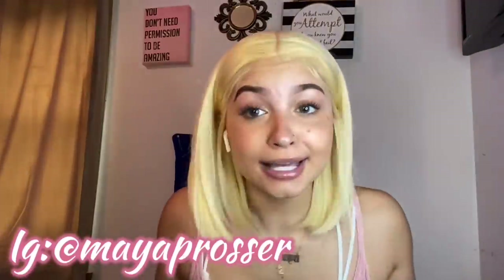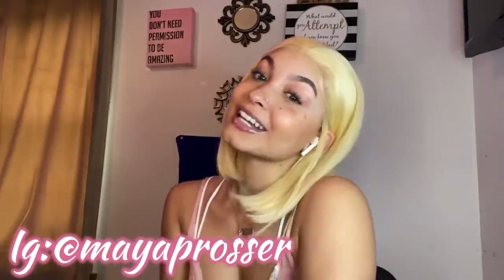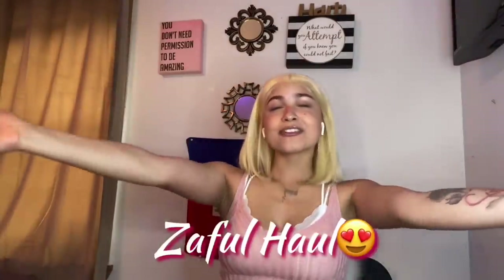What is up y'all, I am back at it again with another video. Y'all know the vibes, y'all love when I do hauls, so I decided to come at y'all with a Zaffle haul! Yes, yes, yes — Zaffle is partnering with me to bring you some cute, bomb, perfect clothes y'all.